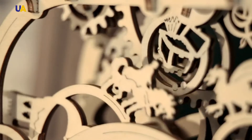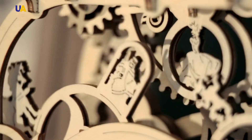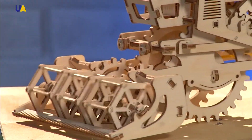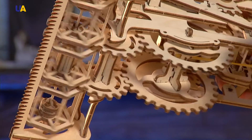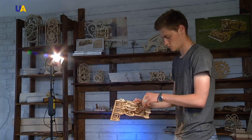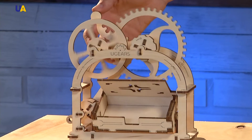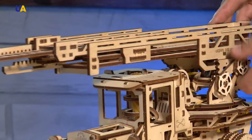Tractors, combines, and trams are set in motion by so-called rubber motors — ordinary rubber bands are the driving force. The card holder opens, the firetruck's ladder extends and the tower rotates, and the safe lock works like a real one.